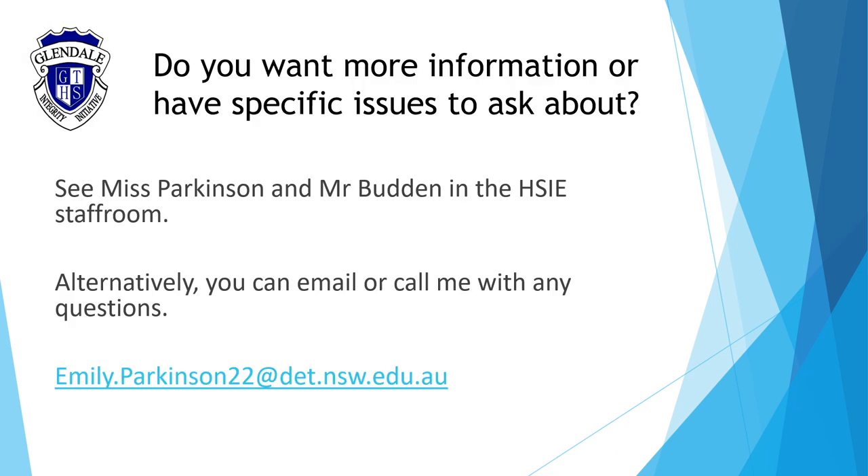If you would like some more information about the course, please feel free to come and see myself or Mr. Budden in the Easy Staff Room. Alternatively, you can call and email myself with any questions. I look forward to seeing some of you in class next year. Thank you for your time.